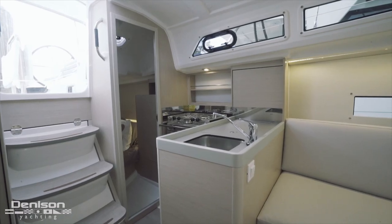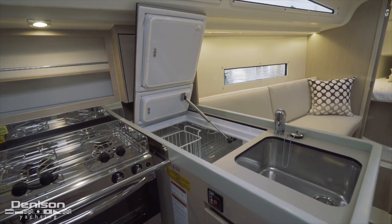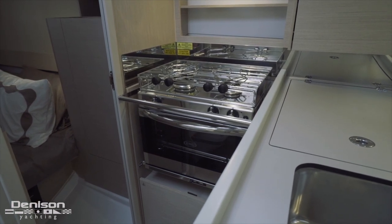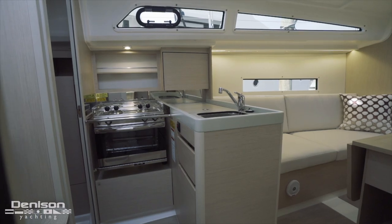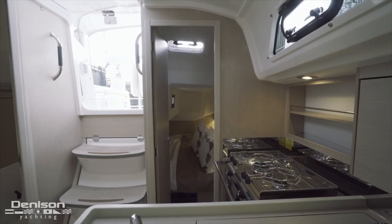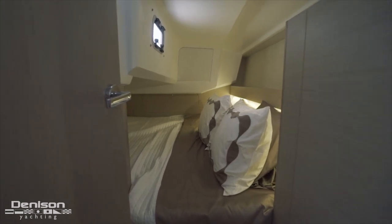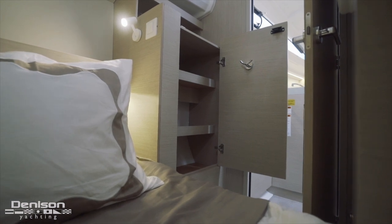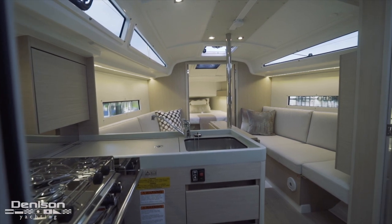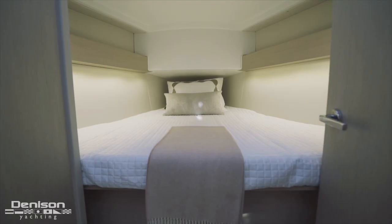Outboard on the port side is an L-shaped galley with a top-loading refrigerator, stainless steel sink, trash receptacle, and a two-burner stove with an oven on a gimbal. Aft to port is the master stateroom, which is absolutely huge with a big double berth, lots of storage, and good ventilation. All the way forward is the second cabin through double doors, and behind them you have a hanging locker and shelving.